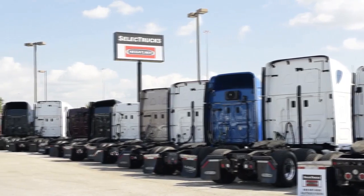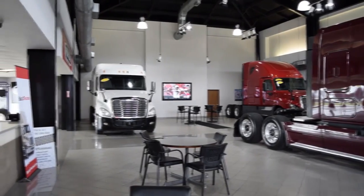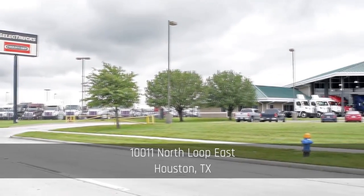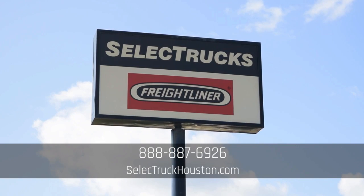We have over 500 used trucks in inventory, so come out and visit us at our state-of-the-art facility with indoor showroom at 10011 North Loop East, Houston, Texas. Our toll-free number is 888-887-6926. We look forward to helping you with your next truck.